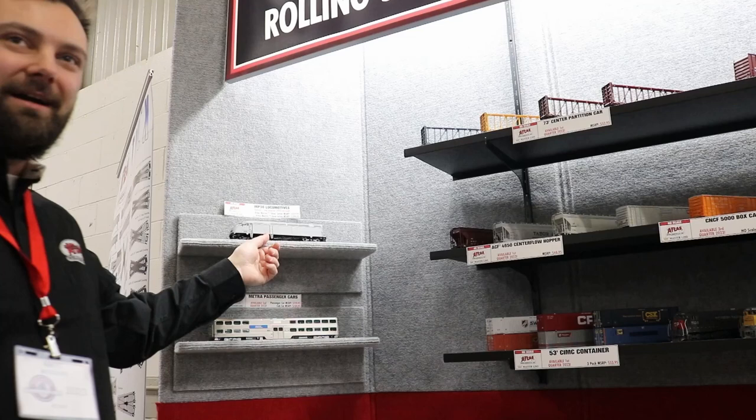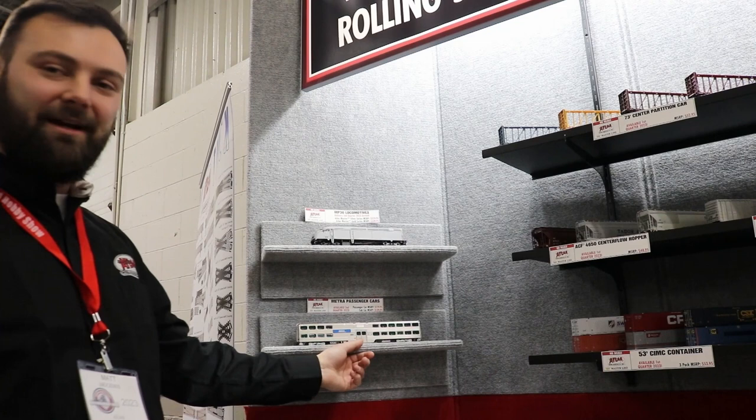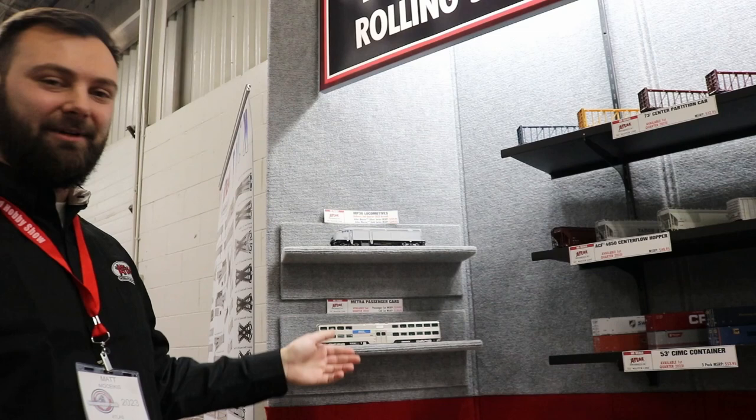Behind me, we got a little test shot of the MP36s. These are slated to arrive in May, early second quarter of this year. Same story with our Metro passenger cars — these are also April-May delivery, so hopefully we get both of these at the same time arrival for you guys.